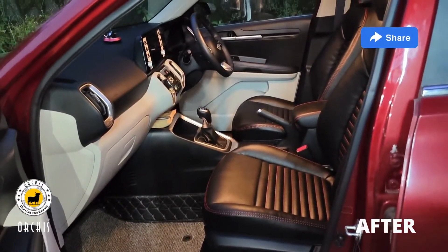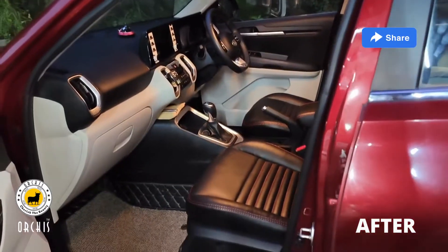Now you can see the seat covers. On the black base, the red color accent looks very good.